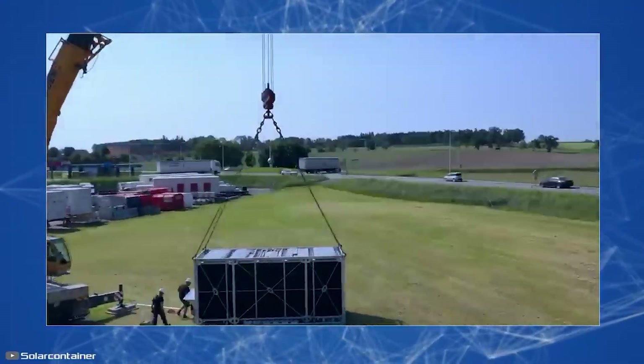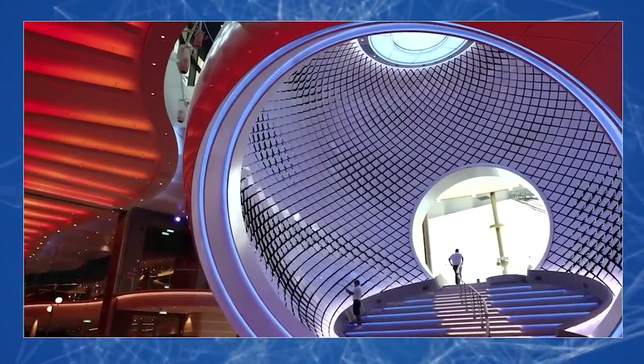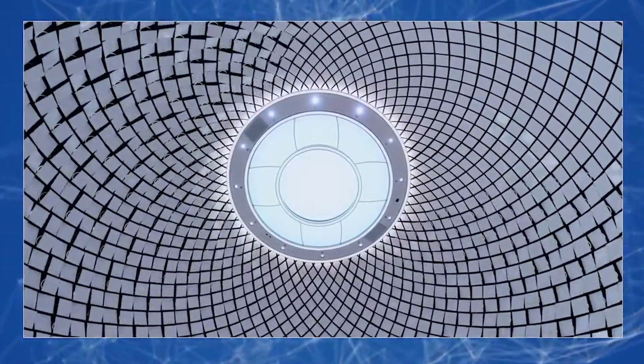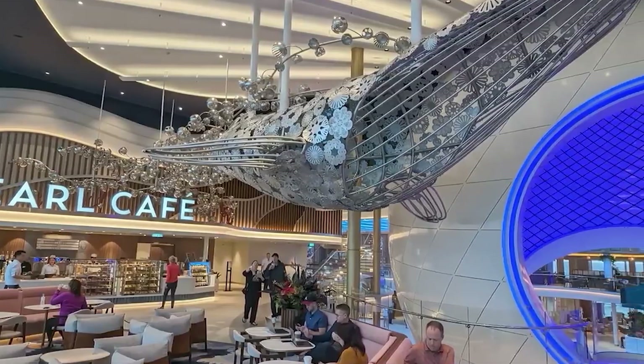Let's start by looking at the iconic kinetic sculpture, The Pearl. You might focus on its innovative blend of art, technology, and environmental shape that this gives. This kinetic sculpture, showcased on Royal Caribbean's Icon of the Sea, stands out as a ginormous sculpture with the fusion of creative vision and advanced engineering. It has 14 meters tall and is composed of nearly 3,000 computer-controlled kinetic tiles.